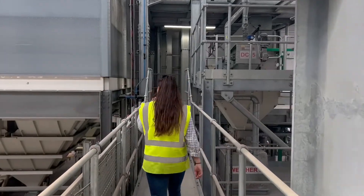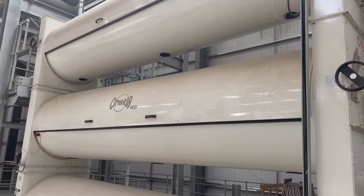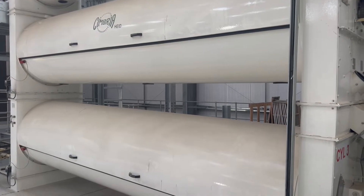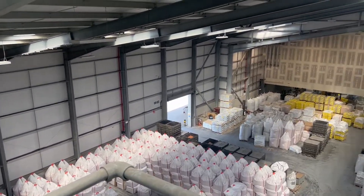It will then go through a fine cleaner, which has loads of sieves that sieve out all the admixtures. So there is a whole process just for cleaning the seed. It will then go up the tower and it'll be ready to be dressed with seed dressing.